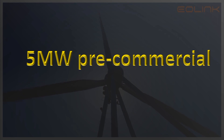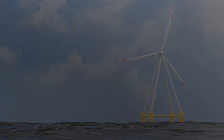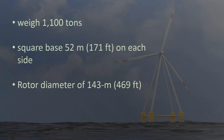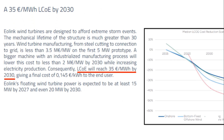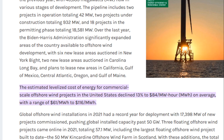Eolink is planning to commission a 5 MW pre-commercial floating turbine in 2024 at the SEMREV test site in France, for which it has already received funding of 14.9 million euros from the French funding program France 2030. This 5 MW demonstrator will weigh 1,100 tons with a square base of 52 meters on each side, and the rotor itself will have a 143-meter diameter using at least 30% less steel than a traditional turbine for the same rated output. With its systems in place, Eolink expects to hit 35 euros per megawatt hour as the levelized cost of energy by 2030 — remarkable compared to the $84 per megawatt hour for commercial-scale offshore wind projects in the United States according to the Offshore Wind Market Report 2022.